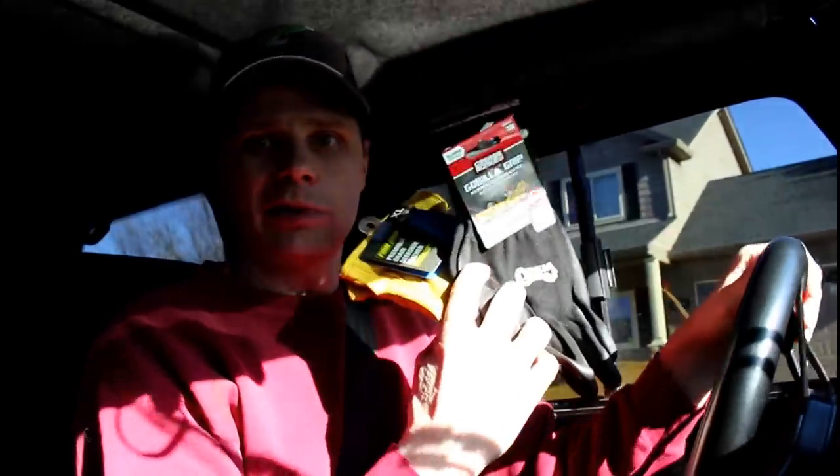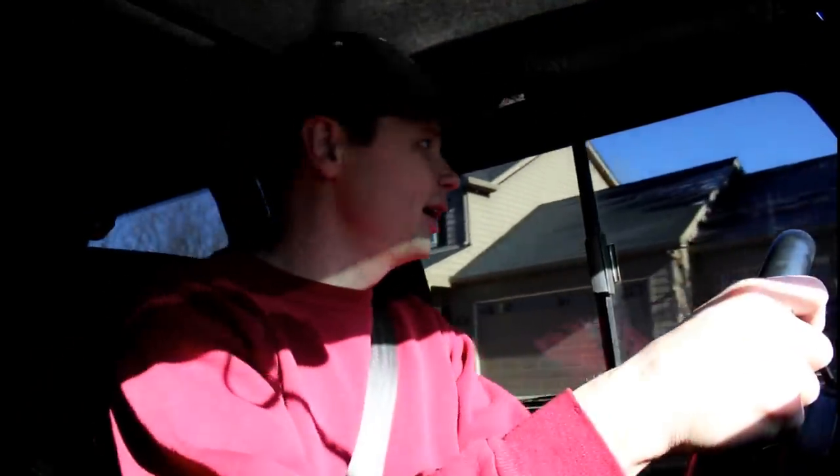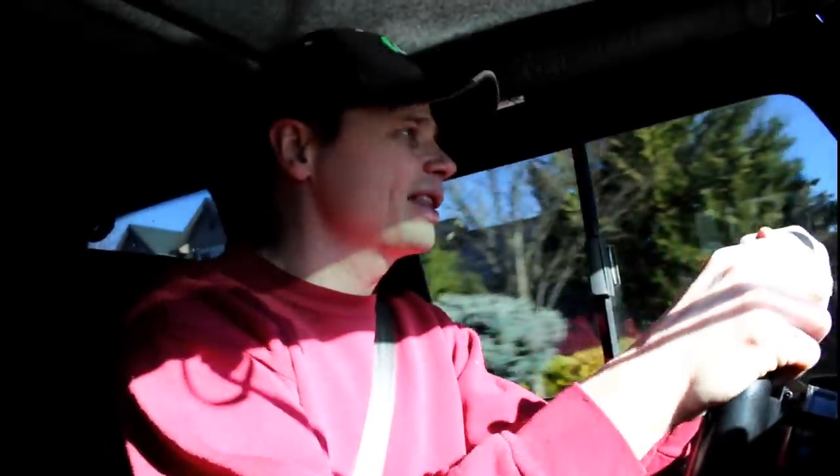Sorry about the harsh lighting, but I'm actually running an errand right now, killing two birds with one stone. I've got something I've got to return to the store here, but I thought I'd make a video at the same time.